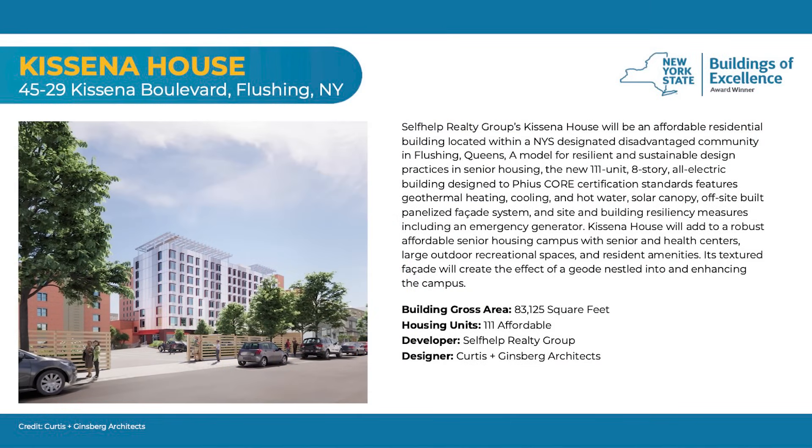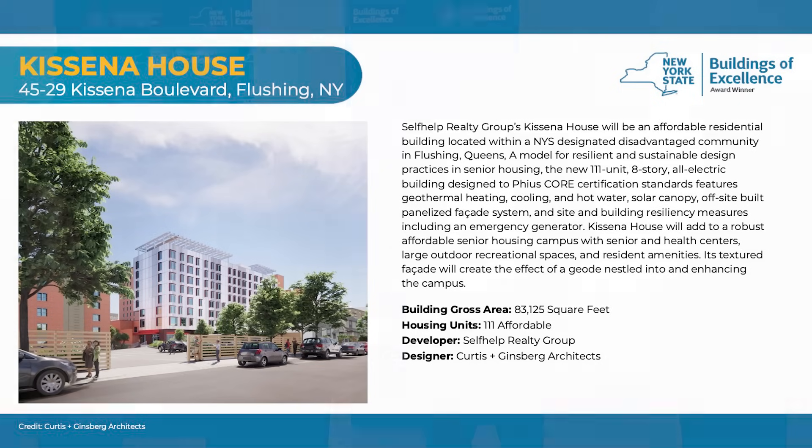It's going to be 110 units. We're very proud of it. It's going to be another part of our Self-Help Flushing Campus, which has six buildings, with our first two buildings built in the 60s and the 70s. So this is an eight-story infill building taking up a large, very deep lot and actually sitting on top of a parking lot. We have to remove a certain amount of parking spaces, but we have an eight-story building with 116 apartments and it is going to be all electric.